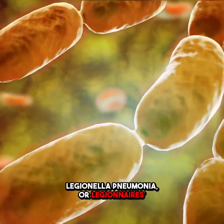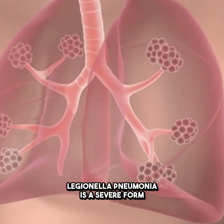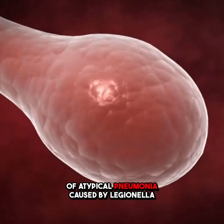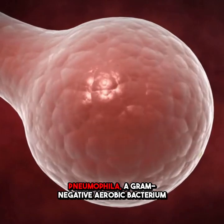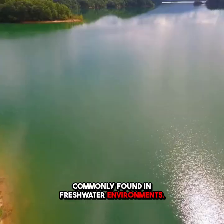Legionella pneumonia, or Legionnaire's disease, is no joke. Legionella pneumonia is a severe form of atypical pneumonia caused by Legionella pneumophila, a gram-negative aerobic bacterium commonly found in freshwater environments.